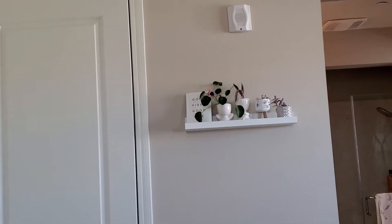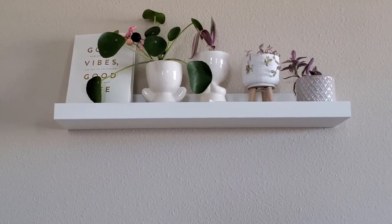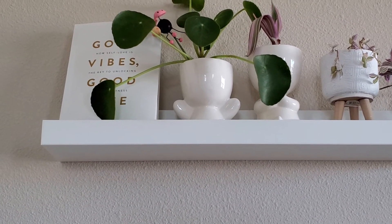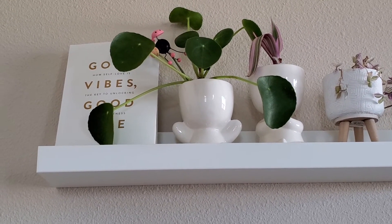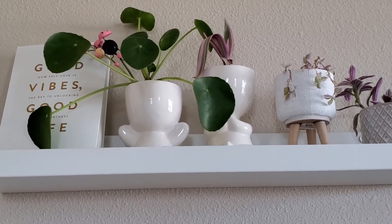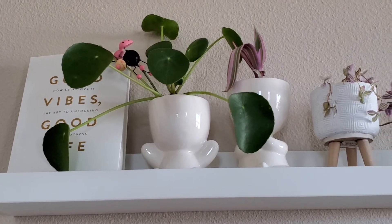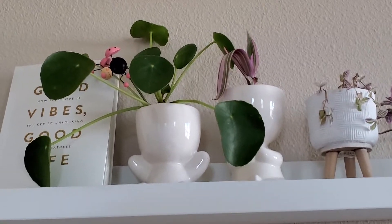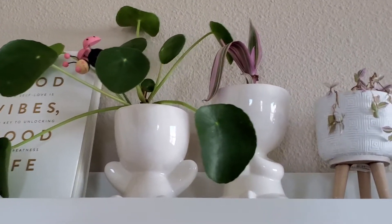The next part of the bedroom tour is this wall shelf up here. I have this Pilea peperomioides — this is my second one. When I found it at Home Depot, I thought the jar was too cute and I could use another Pilea. This one has grown so much too, with so many baby leaves growing.